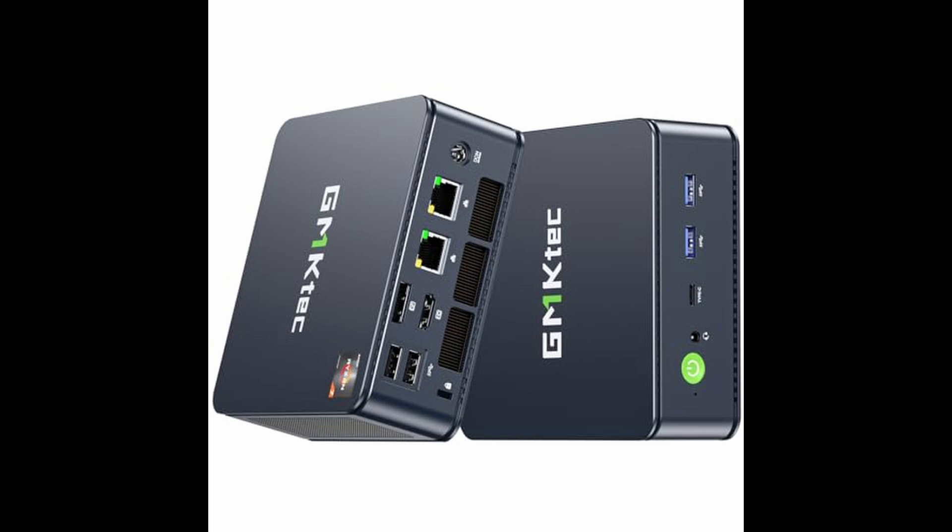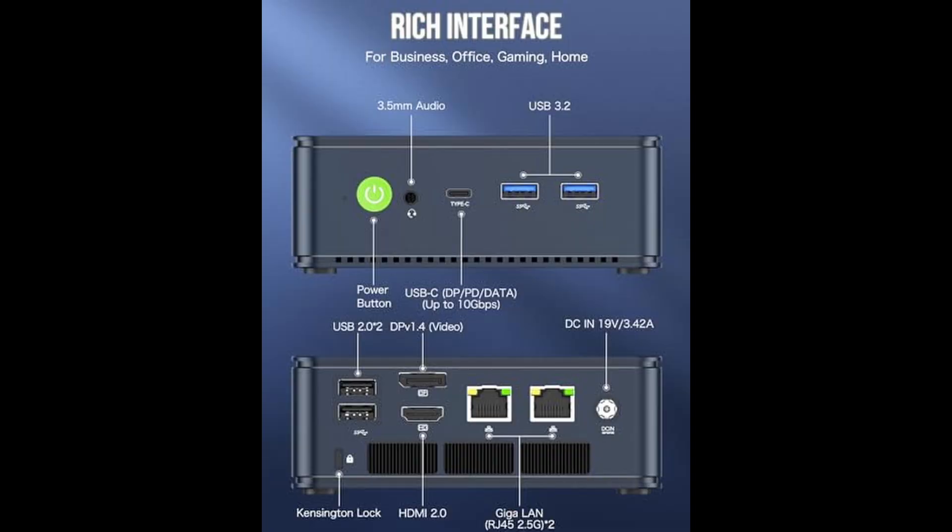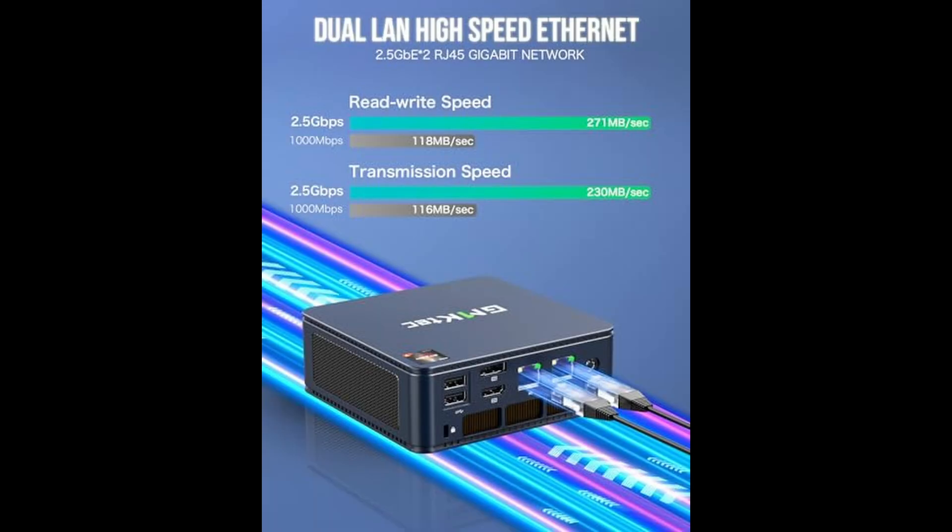Compared to older processors like the Ryzen 7 430U or 5700U, it delivers up to 35% more performance, making it ideal for high-load tasks like gaming, virtualization, and video editing. And yes, this processor is not just energy-efficient, but also surprisingly powerful for a system this small.